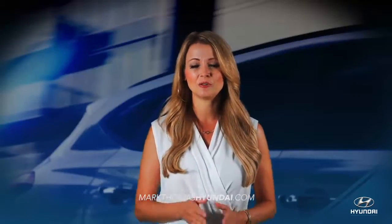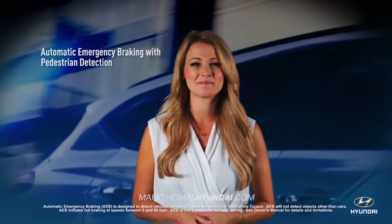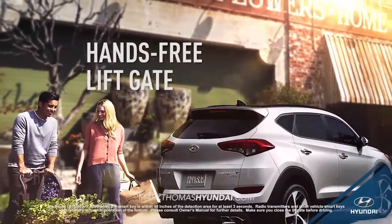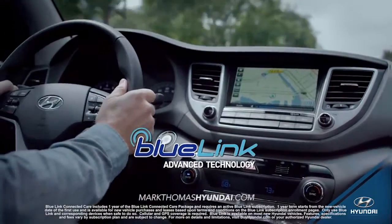When it comes to protecting you and your family on the road, the Tucson's safety features can't be matched. Cutting-edge technology like the hands-free liftgate and Blue Link technology make your drive easier than ever.